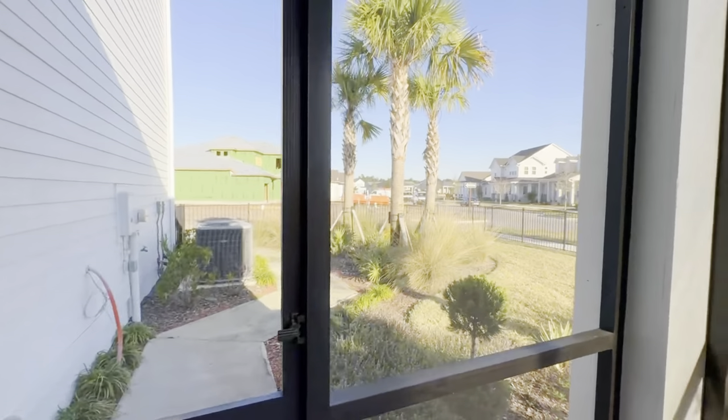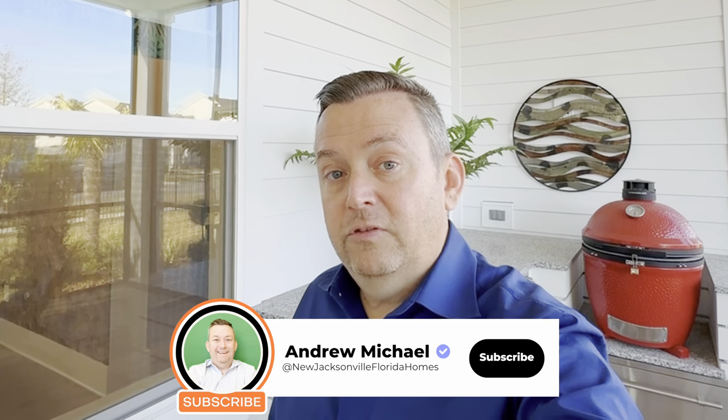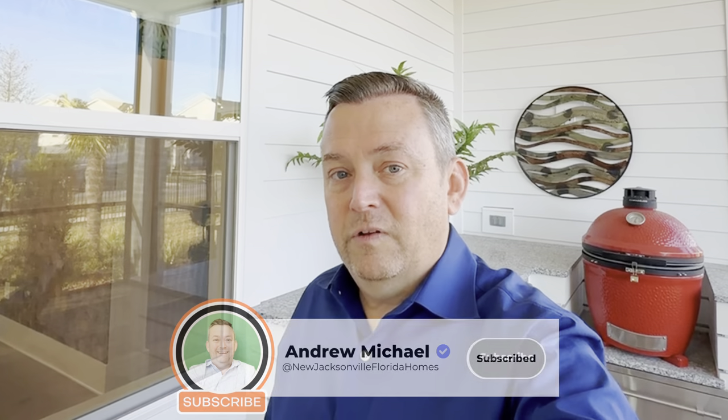Out back, the outdoor living area wraps around toward where the garage is, and you've got a side yard as well. If you have any questions, throw them in the comments below. If you're looking to make a smooth transition to Northeast Florida — whether you already live here or are moving from somewhere else — myself or my team of realtors would love to help. Give us a call or shoot us a text. If you enjoyed the video, give it a thumbs up and subscribe for more model home tours. My name is Andrew Michael — thanks for your time and I look forward to meeting you in person.